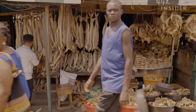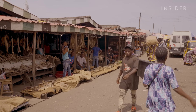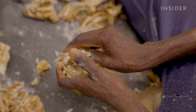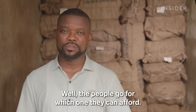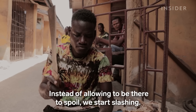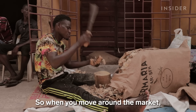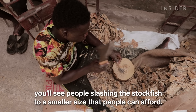The rise in energy costs has also made operations in Norway more expensive to run, and that also reflects on the final price at the market. People now go for whichever grade they can afford, and sellers are slashing stockfish into smaller sizes so that people can afford it.